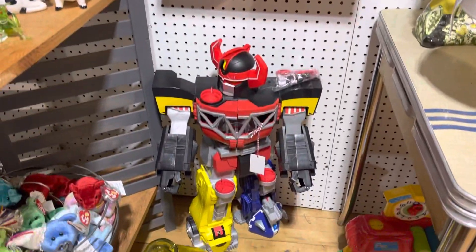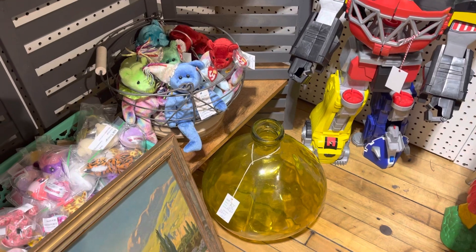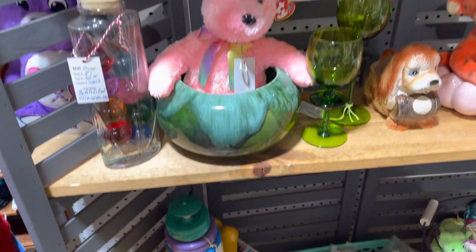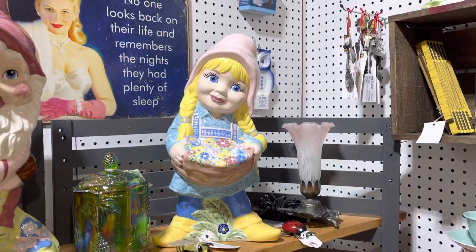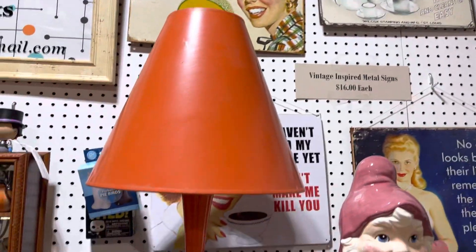Big Power Ranger dude. Big vase — I was going to put that in my yard but changed my mind. Birthday beanies as usual. Some planters — I added some planters. And then still got a lot of those tin signs.